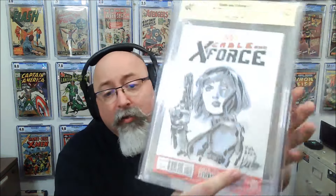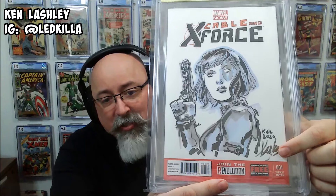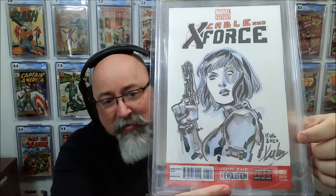And the last one in our 10 sketch covers series: this is a Ken Lashley, and it's noted on here that he signed it twice. Sketch on cover — Ken Lashley Domino. You can see what they did is they count Lashley's one signature and then this KWL as the second signature. A nice Domino cover. And there you go.